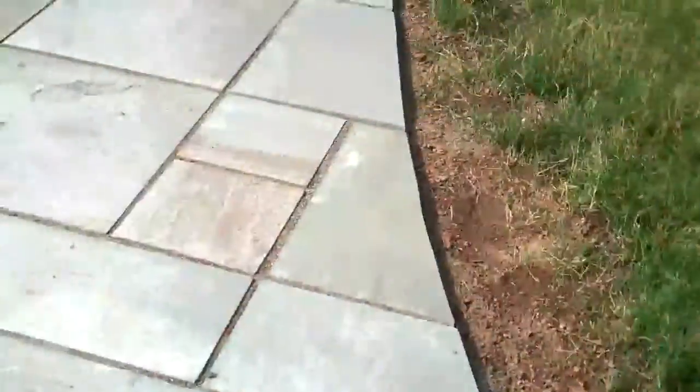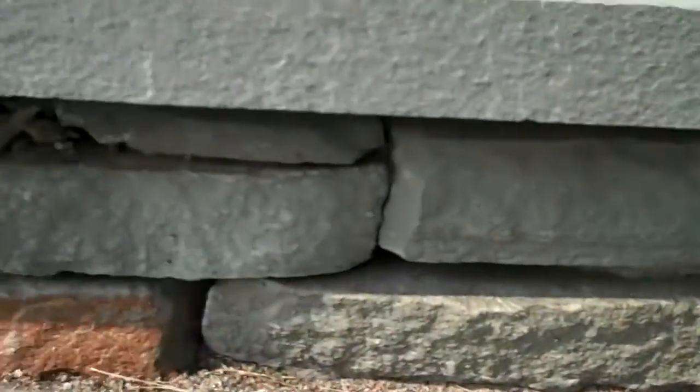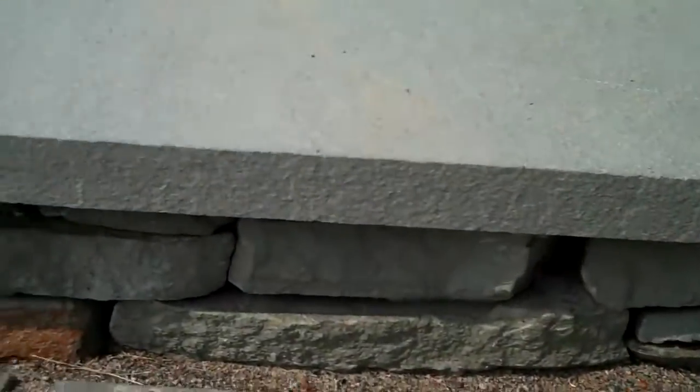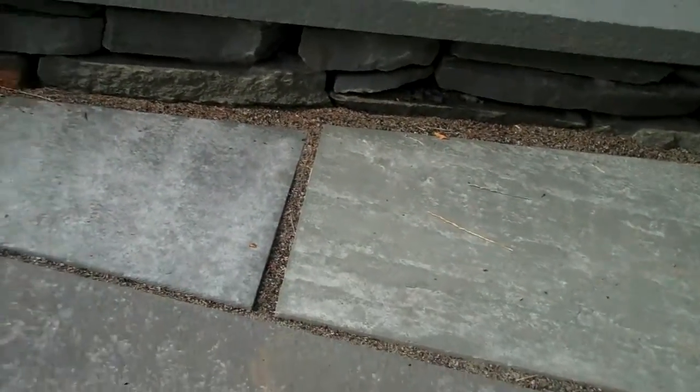Coming up the other way, the risers for these steps are just made out of natural wall stone, which again lends itself nicely to the more formal bluestone patio. Then you look at the risers and it's just a natural stone, so those two different types of stone help to complement each other.